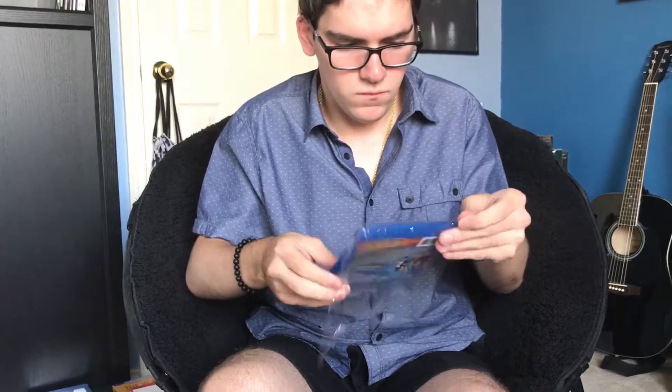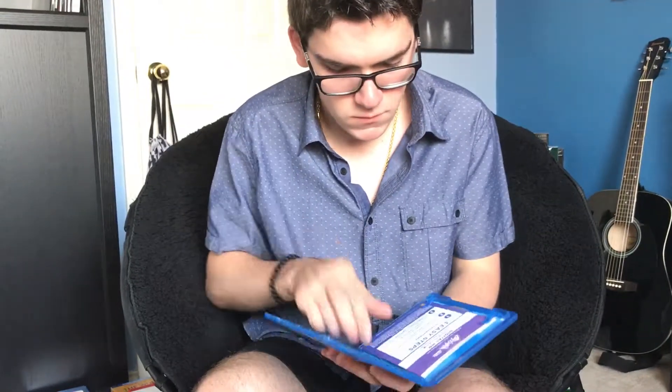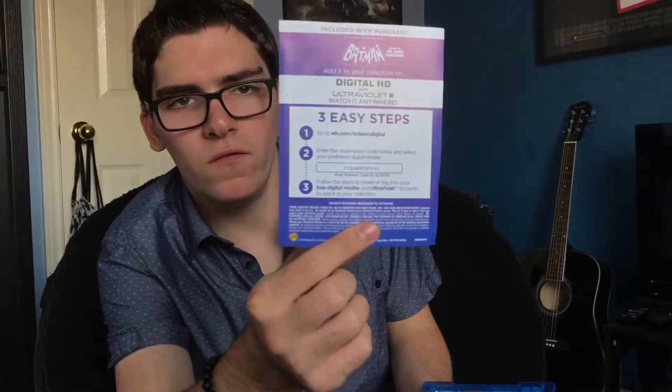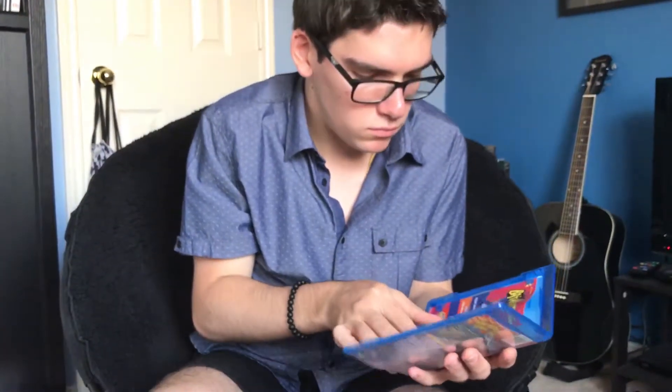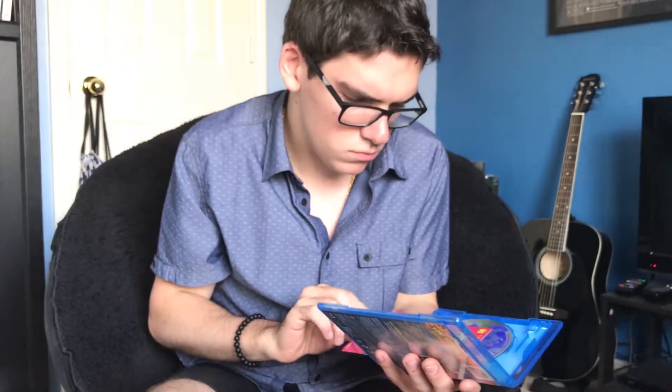So here's the cover. There's a digital copy code for Batman with the Return of the Caped Crusaders. Here's just a survey.